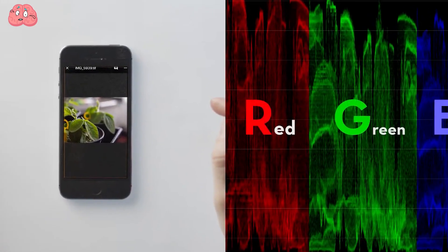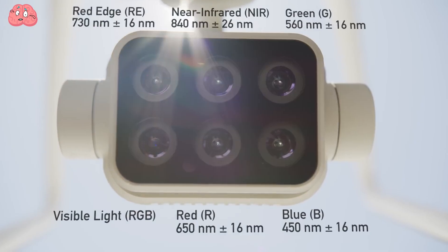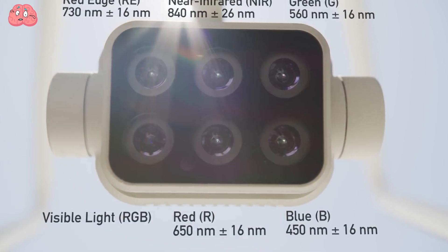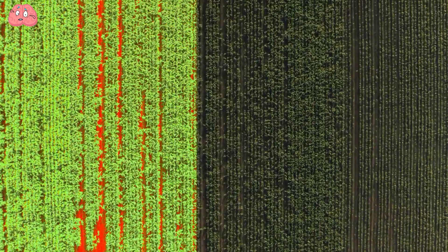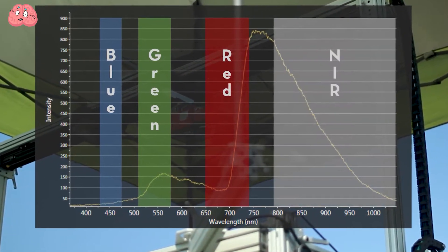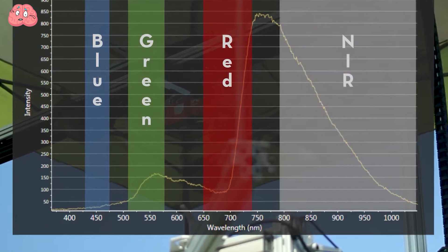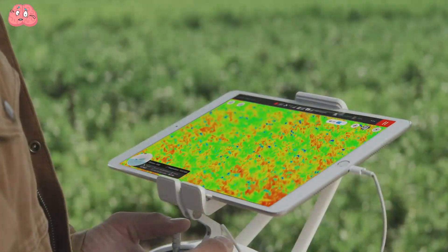By analyzing these images, we can spot plant issues before they become visible, preventing potential problems with future crops. Spectral data can be recorded and reviewed to evaluate various factors affecting plants across different field areas. This technology enables more efficient use of fertilizers and pesticides, tracks harvest statistics, assesses ripeness, and predicts harvest timing.